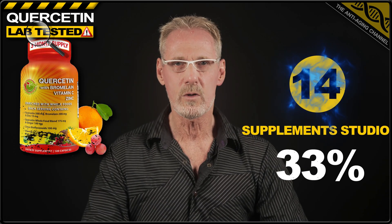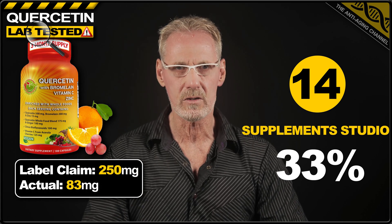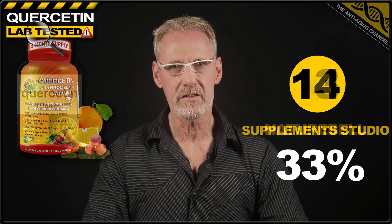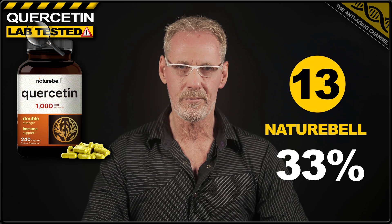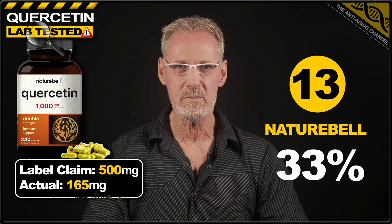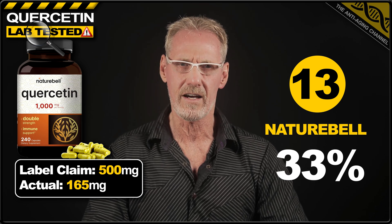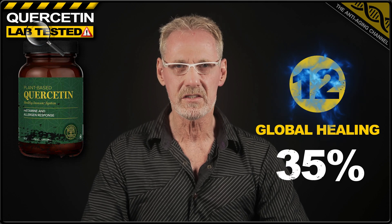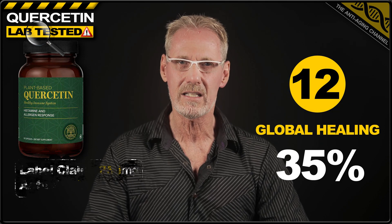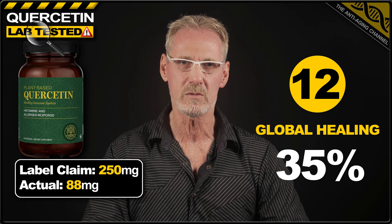In 14th place, we have quercetin from Supplement Studio. This product delivered 33% of the 250 milligram label claim, providing only 83 milligrams per capsule. Next up in 13th place, we have quercetin from Nature Bell. The unlucky customers that purchased this product actually only received 33% of the 500 milligram label claim, with each capsule containing a miserable 165 milligrams. 12th place goes to quercetin from Global Healing. However, there won't be much healing taking place here, with capsules containing only 88 milligrams of the claimed 250. That's just 35% of what the customer paid for.